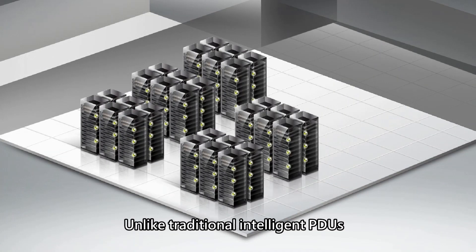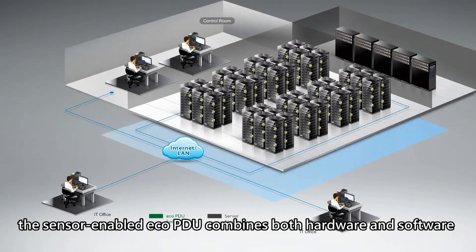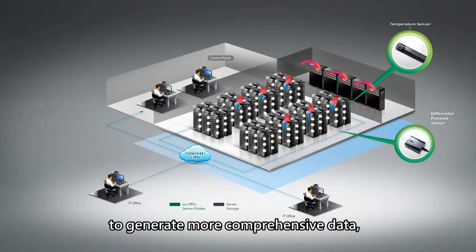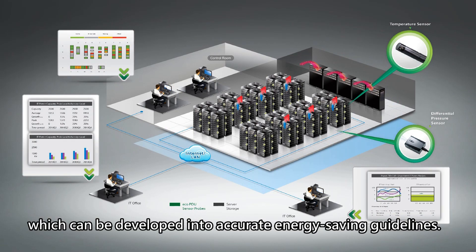Unlike traditional intelligent PDUs, the sensor-enabled ECO PDU combines both hardware and software to generate more comprehensive data, which can be developed into accurate energy-saving guidelines.